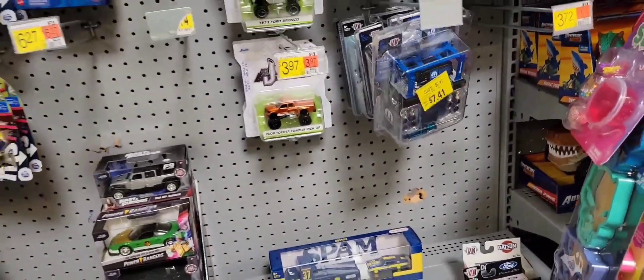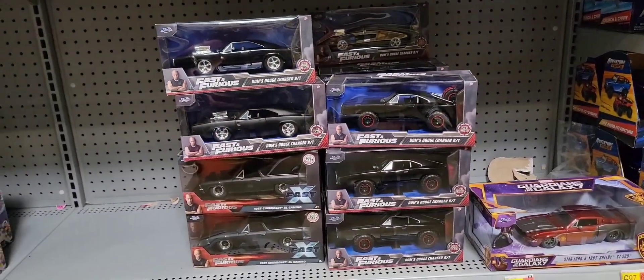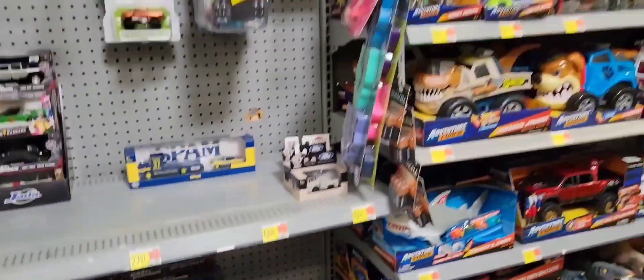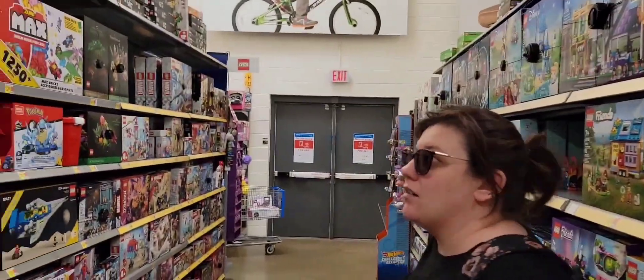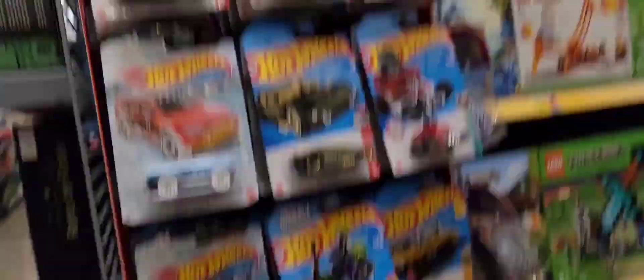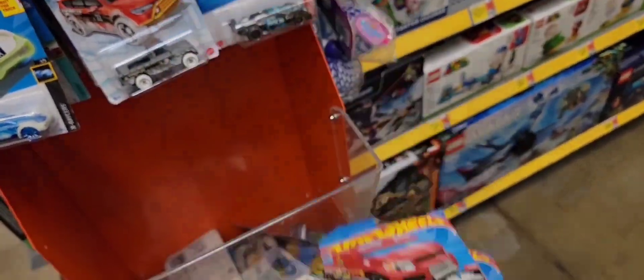Oh, there's all the new Fast X stuff — same ones. You don't see anything? No. Bummer, man. There's another one here. Nothing new. Just some very stolen ones.